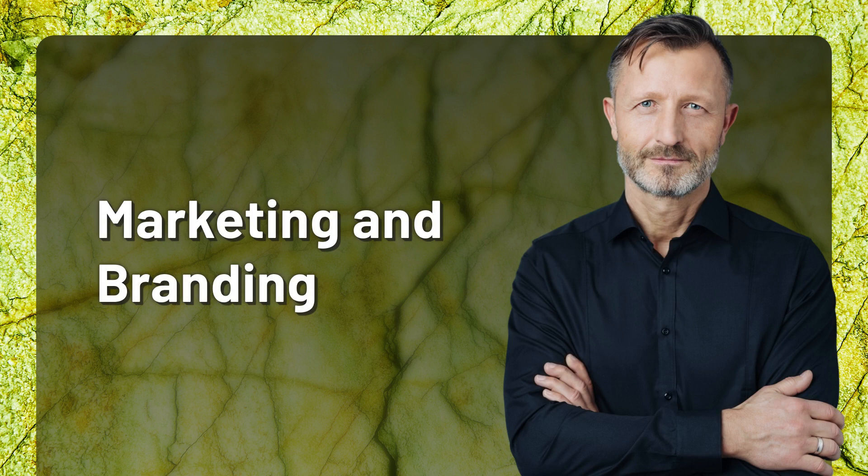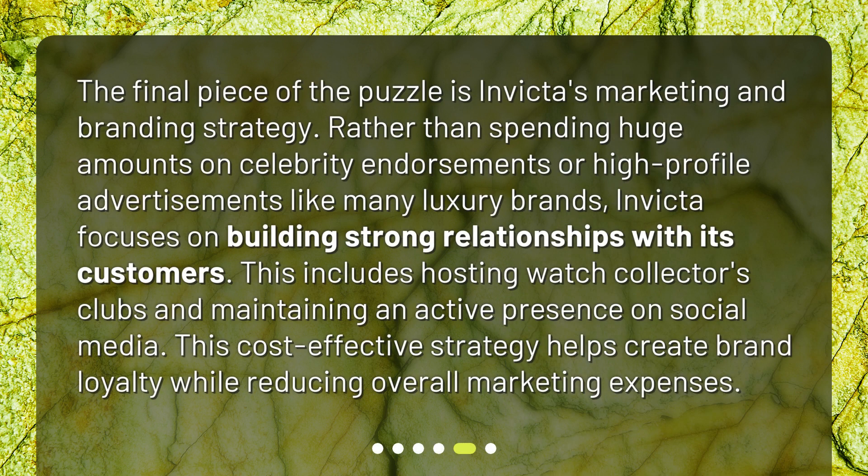Marketing and branding. The final piece of the puzzle is Invicta's marketing and branding strategy. Rather than spending huge amounts on celebrity endorsements or high profile advertisements like many luxury brands, Invicta focuses on building strong relationships with its customers. This includes hosting watch collectors clubs and maintaining an active presence on social media. This cost effective strategy helps create brand loyalty while reducing overall marketing expenses.